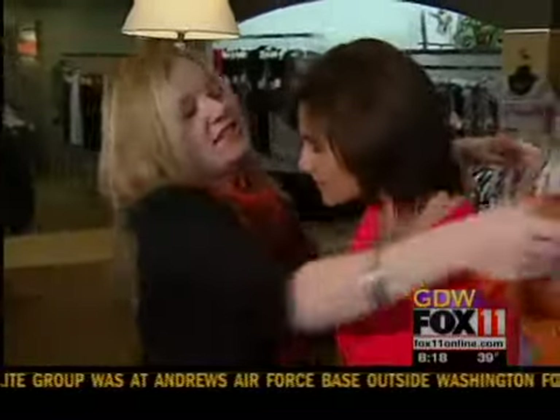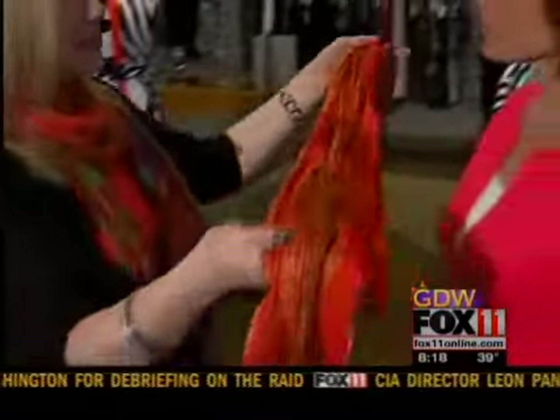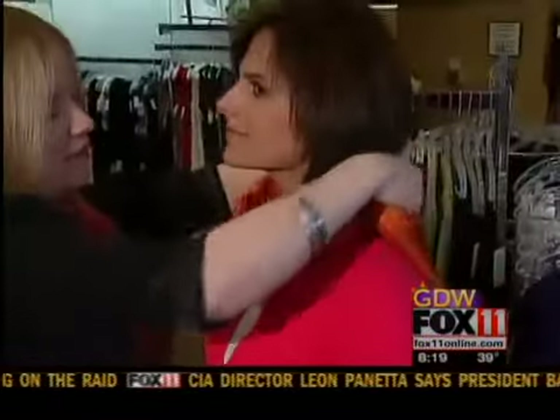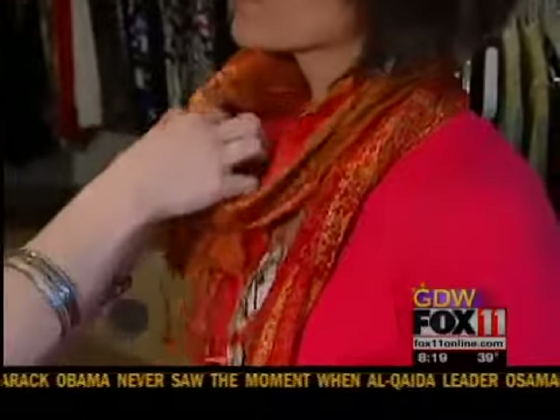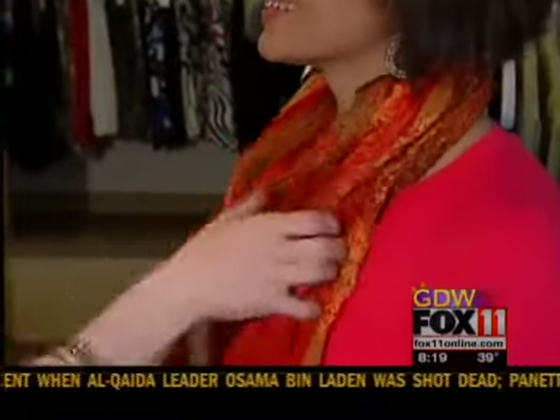A second way you can tie the scarf is to start in the middle, then start in the front, bring it around the back, and then one side down at a time. And again, you can feed it through for a little update on that. Mom will have a nice new look for the spring.